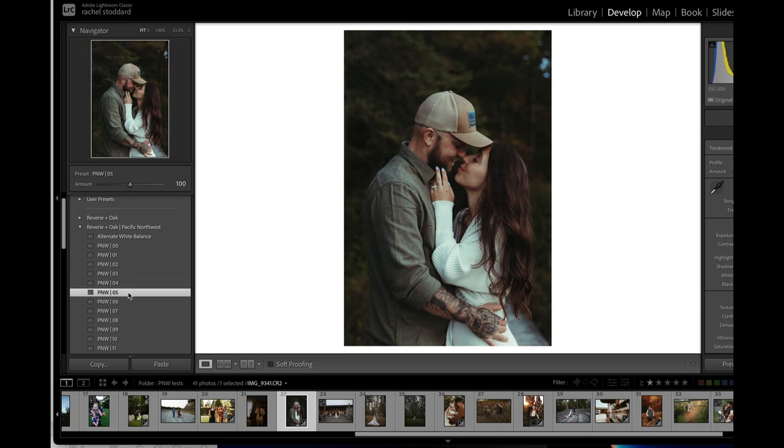It looks like I landed on 05 by accident — let's stick with 05. I would bump temp up a little. Look at that — so pretty. Once you have your white balance kind of set, you can just scroll through the other presets and see if the tones work. I really like the tones in 04. Play with the profiles.